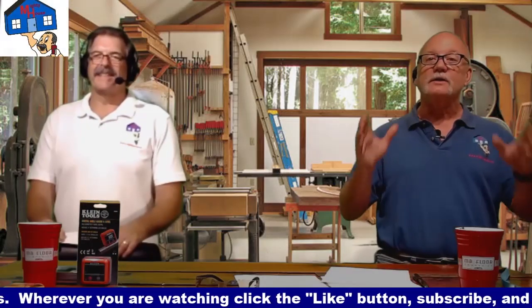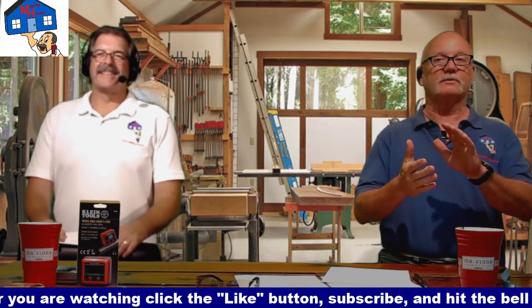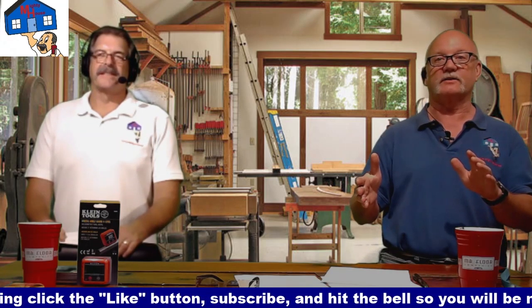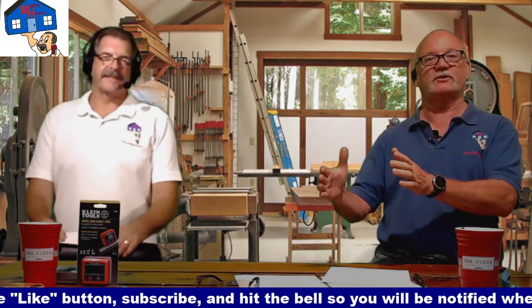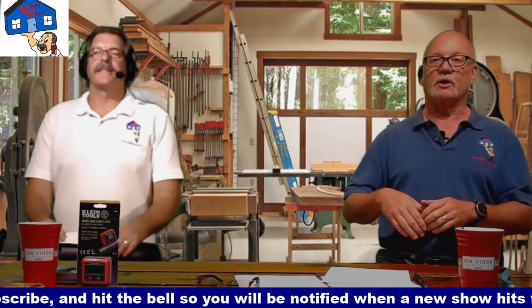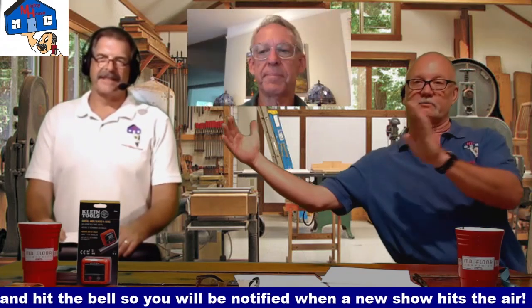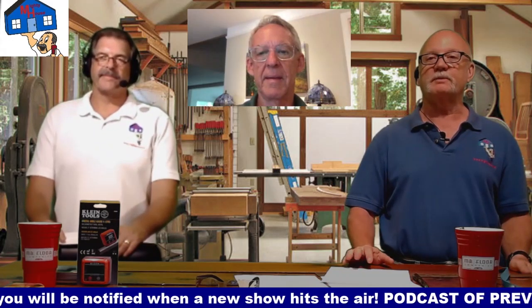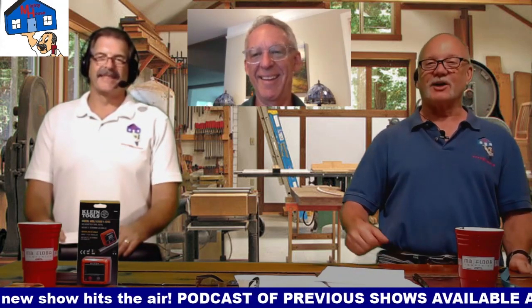All right, here we go. We are ready and we're going to bring John in because Rich and I didn't stay at a Holiday Inn last night, so we're not really professionals in the HVAC world. I think we could talk a good game, but we figured we'd bring in a professional. We've got John right here - he's from Effective Air. You've been in the business what, two, three years, John? How about 37 years? There you go. So John's our professional. We're bringing him in to talk AC and air conditioning.